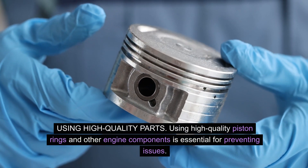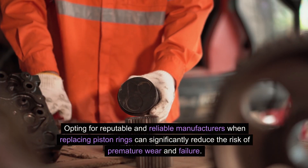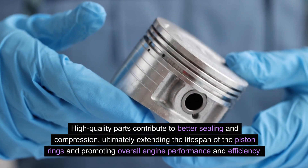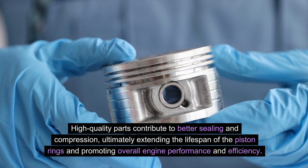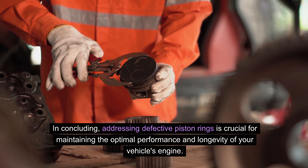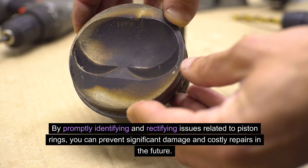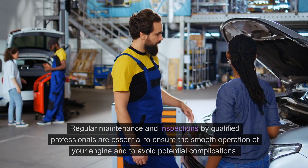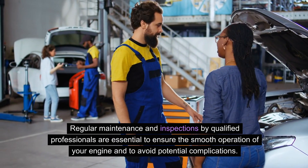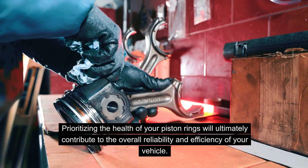Using high-quality parts: Using high-quality piston rings and other engine components is essential for preventing issues. Opting for reputable and reliable manufacturers when replacing piston rings can significantly reduce the risk of premature wear and failure. High-quality parts contribute to better sealing and compression, ultimately extending the lifespan of the piston rings and promoting overall engine performance and efficiency. In conclusion, addressing defective piston rings is crucial for maintaining the optimal performance and longevity of your vehicle's engine. By promptly identifying and rectifying issues related to piston rings, you can prevent significant damage and costly repairs in the future. Prioritizing the health of your piston rings will ultimately contribute to the overall reliability and efficiency of your vehicle.